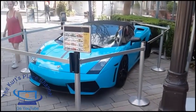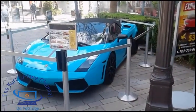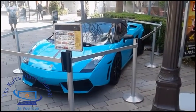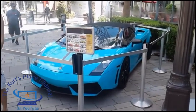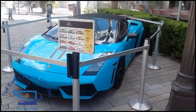Believe it or not, an average Joe can rent one of these cars. Most of the cars you have to have enough insurance to cover the cost of the car, and you also have to have a valid driver's license of course. I haven't rented anything this exotic personally.